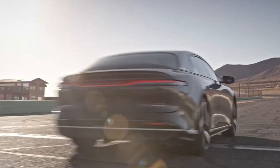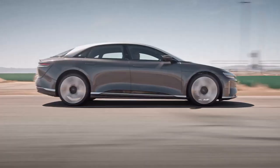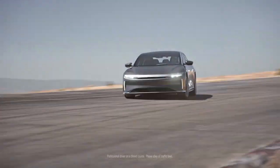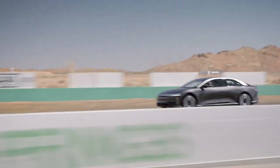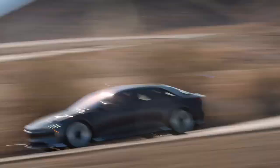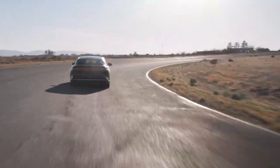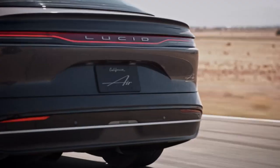If that's a bit out of reach, the more affordable Air Pure is still a strong performer, delivering up to 310 miles with all-wheel drive and around 300 miles in the latest rear-wheel-drive version. Whichever trim you choose, the Lucid Air proves that long-distance driving in an EV is not just possible — it's redefining expectations.